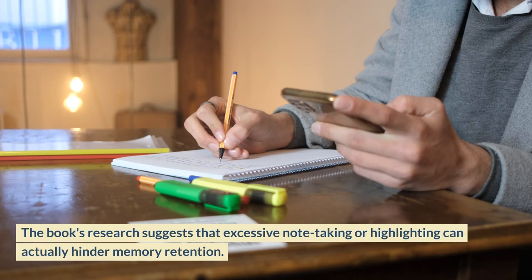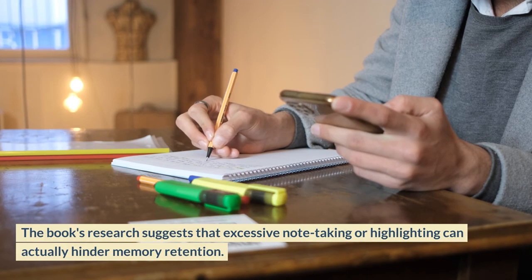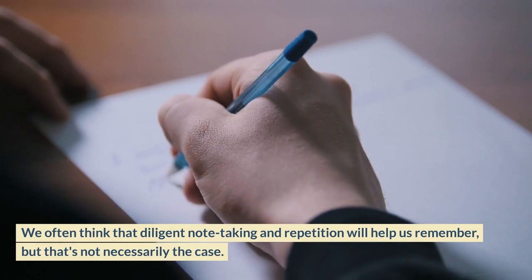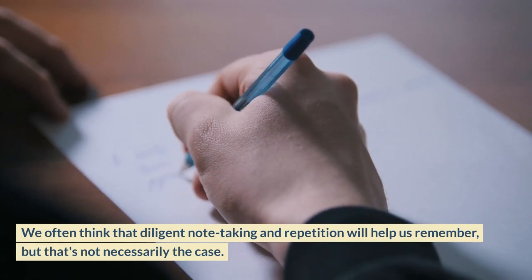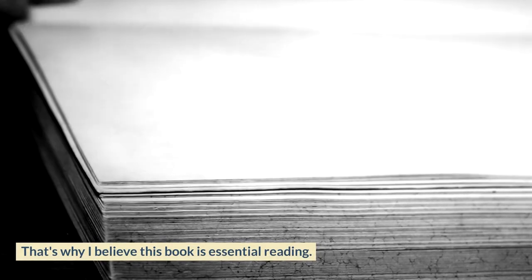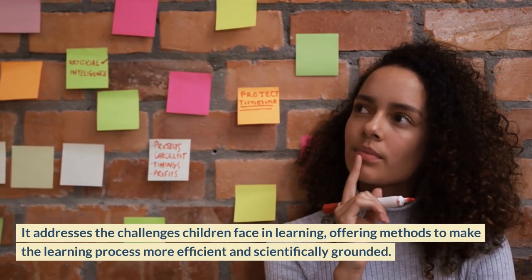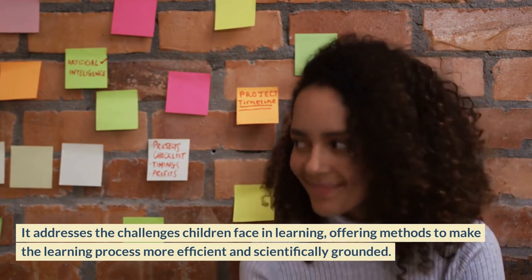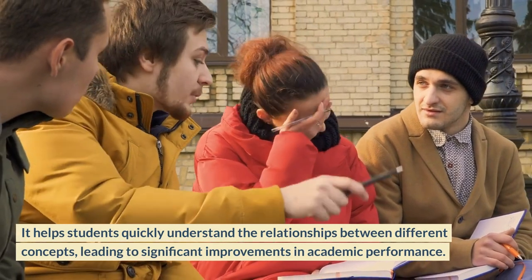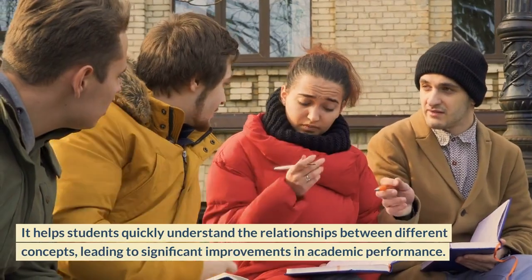The book's research suggests that excessive note-taking or highlighting can actually hinder memory retention. We often think that diligent note-taking and repetition will help us remember, but that's not necessarily the case. That's why I believe this book is essential reading. It addresses the challenges children face in learning, offering methods to make the learning process more efficient and scientifically grounded, helping students quickly understand the relationships between different concepts and leading to significant improvements in academic performance.